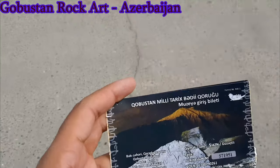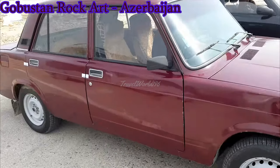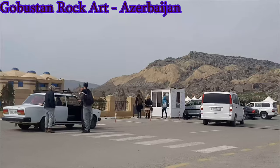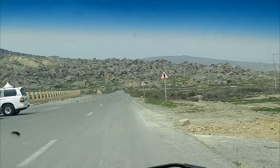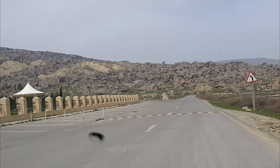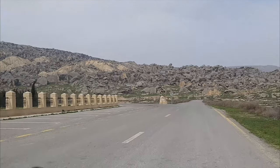After visiting the museum, we're heading to Gobustan to see rock art. My local friend from Gobustan city is driving me around and taking me to different places. Salam Alaikum!